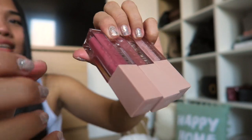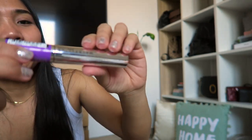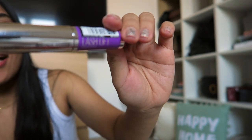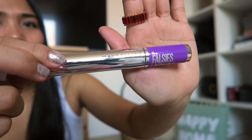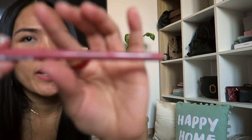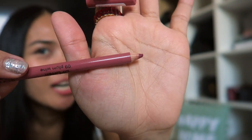Last but not least, I also got a mascara from Maybelline — it's the Lash Lift mascara, the false eyelashes lift. It looks really cool. I also got a lip liner, number nine Plum Wine. As you can see, I always go for this kind of color — it's like a natural nude.